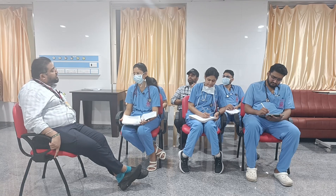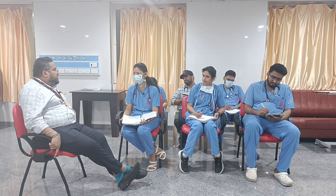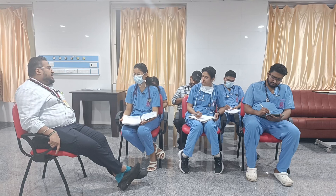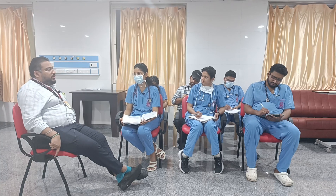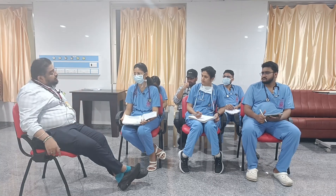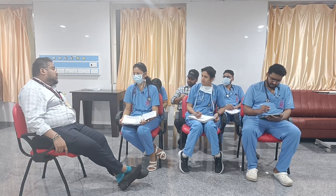Other causes of low voltage complex include hypokalemia — where there can be slow conduction and rarely a low voltage complex — pneumothorax, and large pleural effusion covering the pericardium. So you have to be very specific about where the low voltage complex is present.